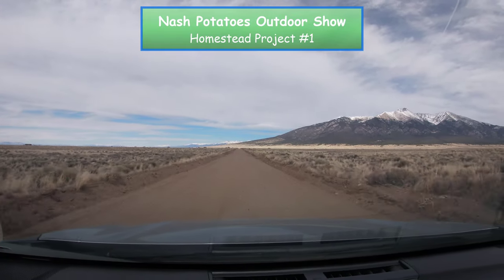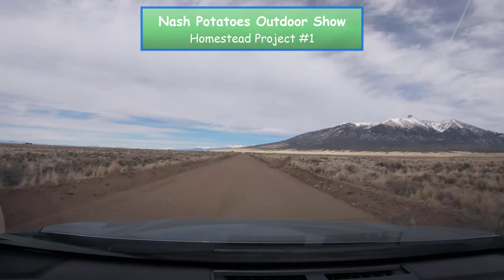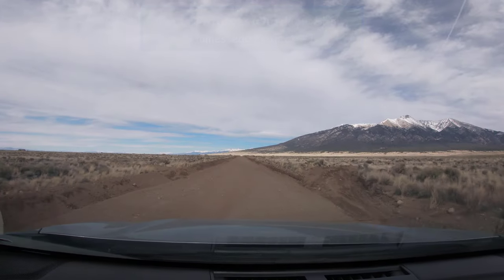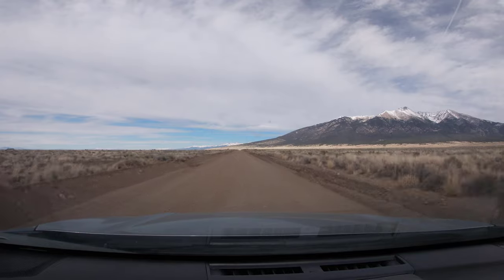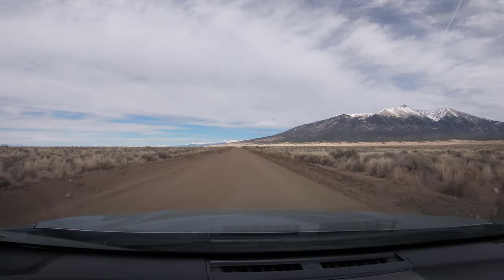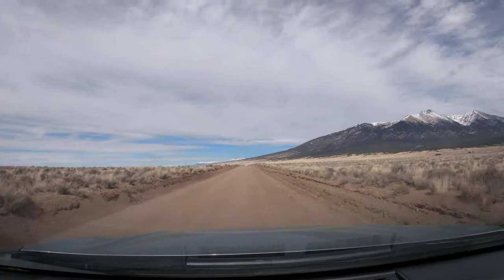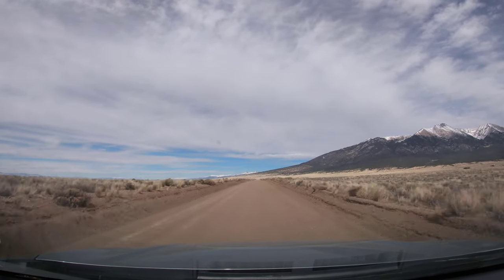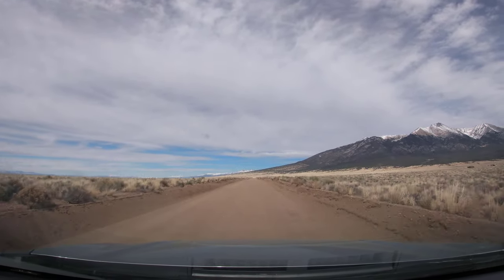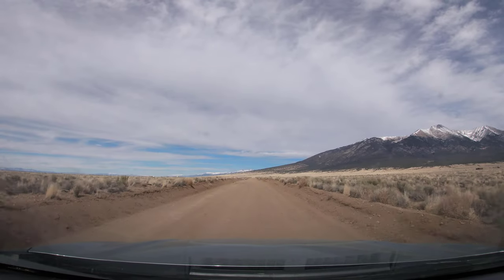I'm planning to build a homestead in the San Luis Valley of Southern Colorado. I recently purchased 9.2 acres and I'm so excited to show it to you today. Ever since I started watching TV shows about living off the land — specifically Mountain Men, Life Below Zero, Alone, and The Last Alaskans — I've wanted to live a similar lifestyle.